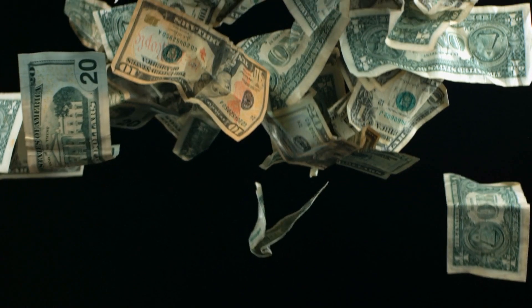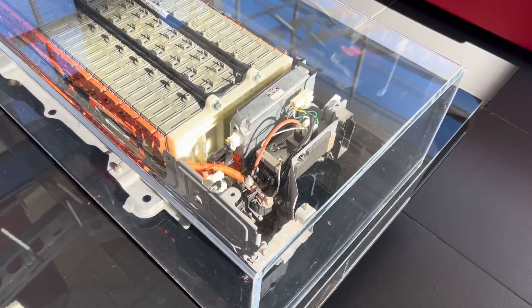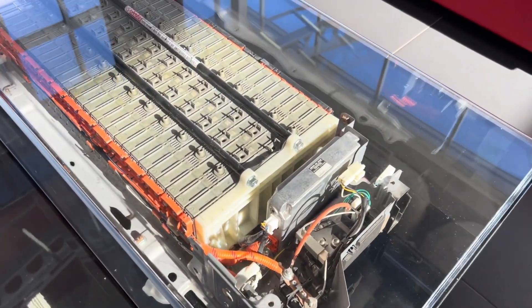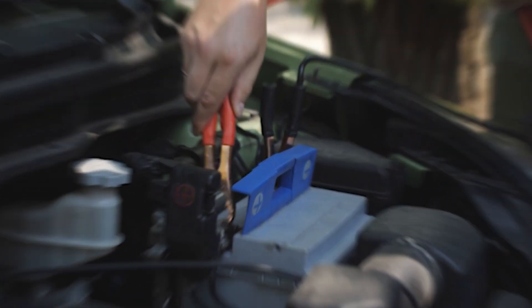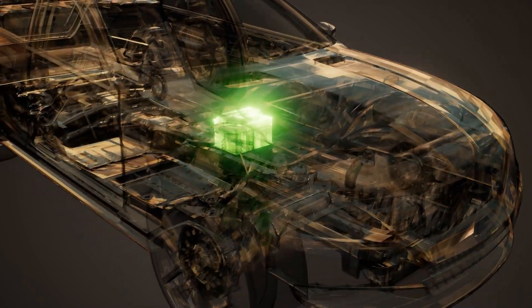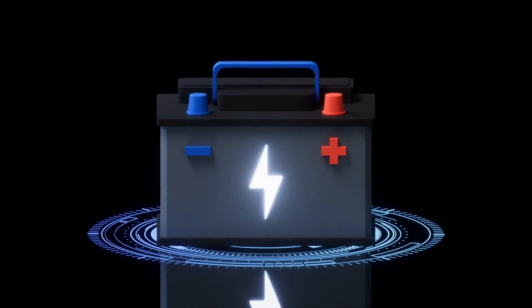Before going into the cost of replacing the Hybrid Battery Pack, it's crucial to understand the difference between the two batteries in your Toyota Hybrid. The first is the familiar 12-volt car battery that you'd find in any gasoline-powered vehicle. Its primary function is to start the engine and power the car's electrical systems when the engine is off. Located in the back of the vehicle, typically near the trunk, it's similar to a traditional car battery in size and function.